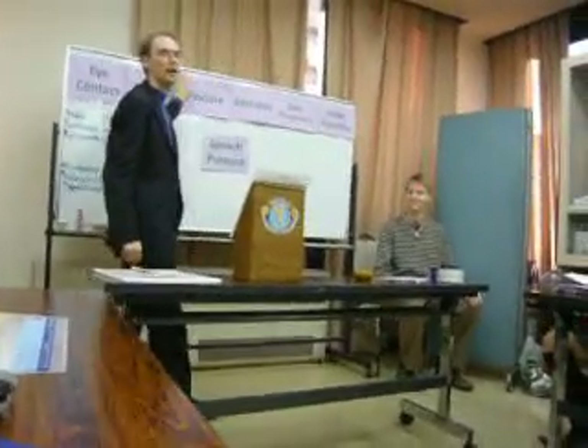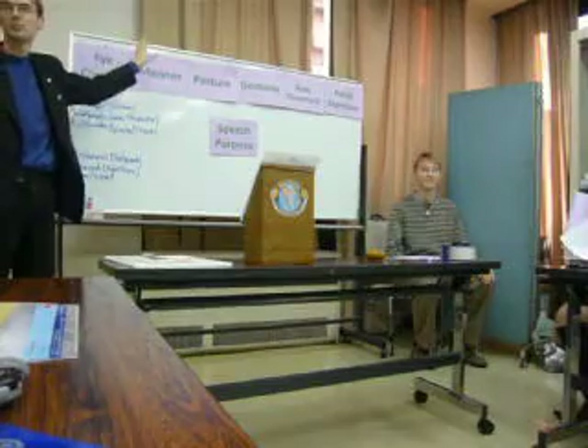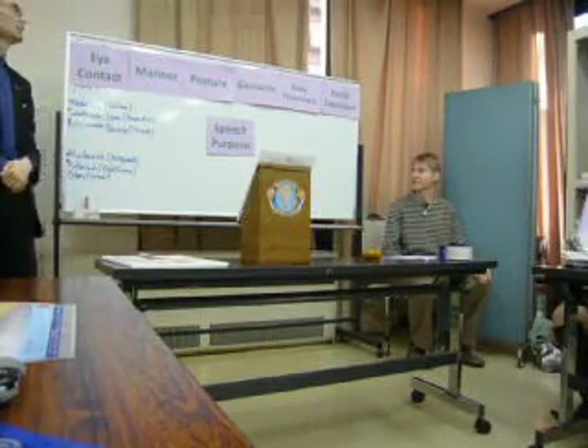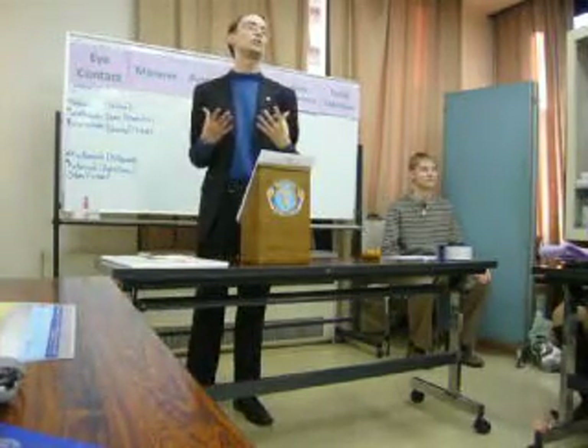Looking at these items right now, does anyone have any questions about what these particular items mean? What does manner mean? Manner, in this case, is how you actually hold yourself when you're delivering — how you actually express your body.